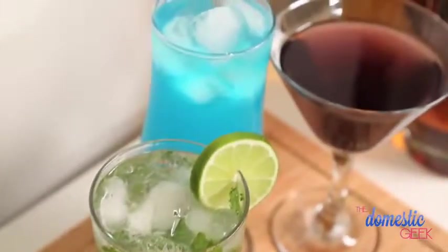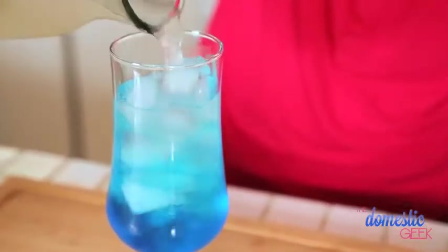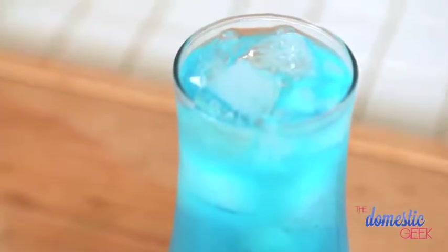Next up is our blue lagoon. This is another vodka based drink and to that we're going to add some blue curacao. This is a citrusy liqueur that is often dyed blue, creating a beautiful blue coloring. To that we are going to add some fresh sweet and tart lemonade. Bada-bing bada-boom — you have a beautiful tropical drink.